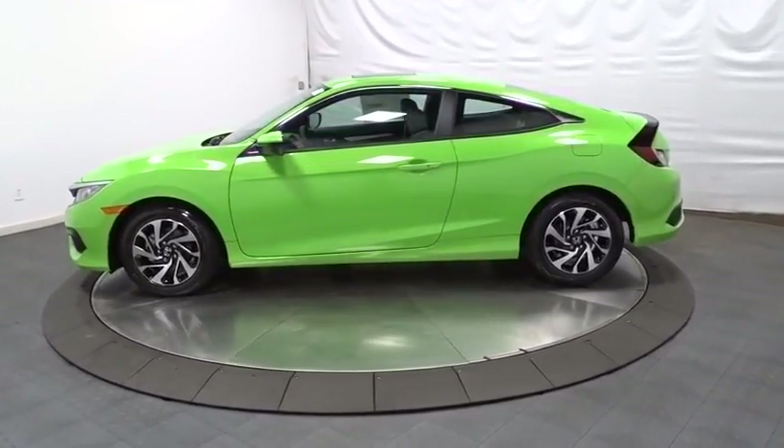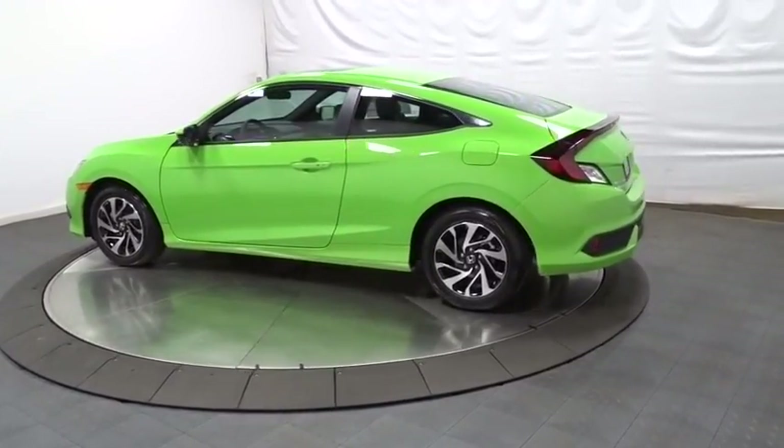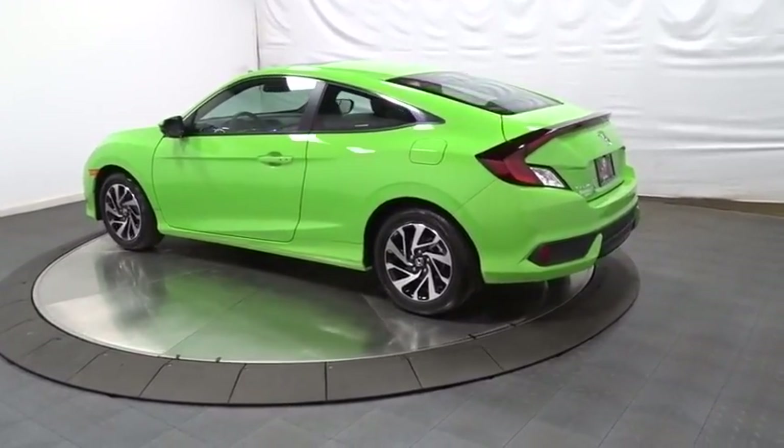Keyless entry, backup camera, Bluetooth, front wheel drive, trip computer, tachometer, outside temperature gauge, day and night rear view mirror.